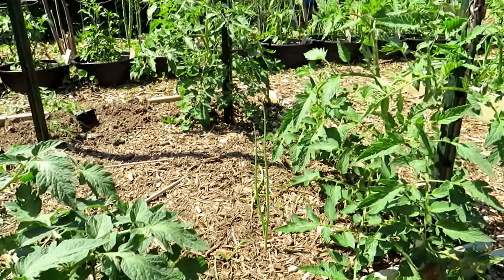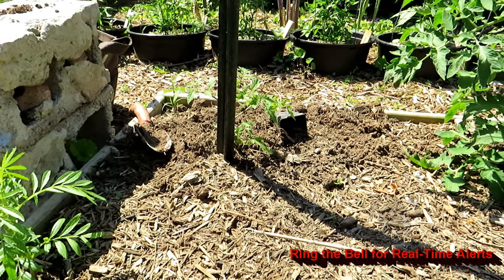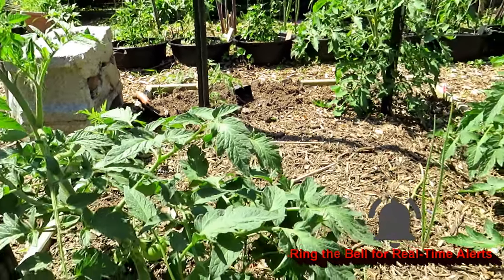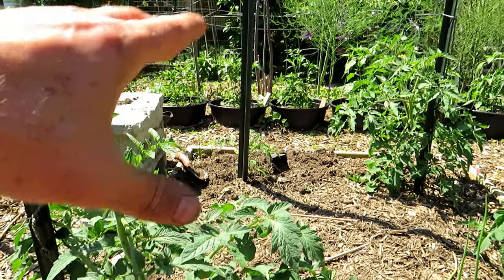They're doing well — they've been in here maybe four weeks or so. Just put that one in — that's from Freetown Farm, that's an Eva Purple Ball. In four weeks, it's going to be hard to tell that these plants were that much bigger than this new plant because they kind of all equal out.